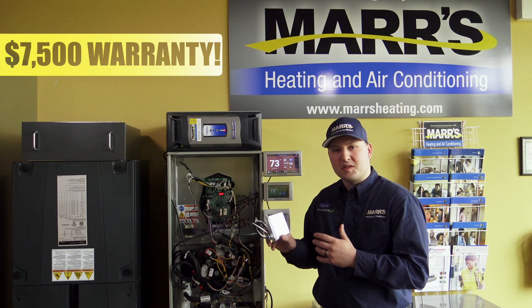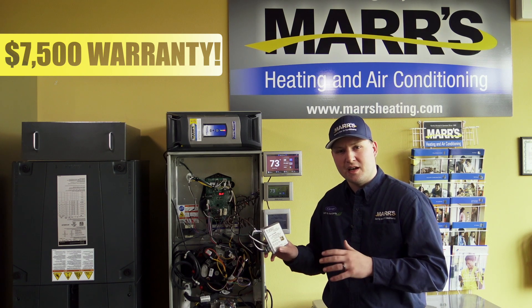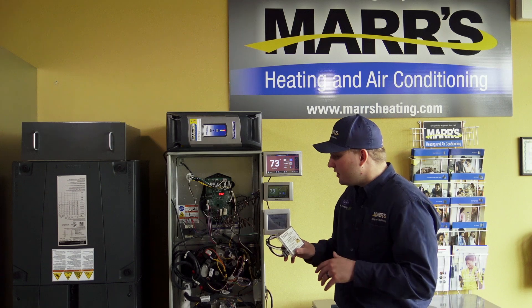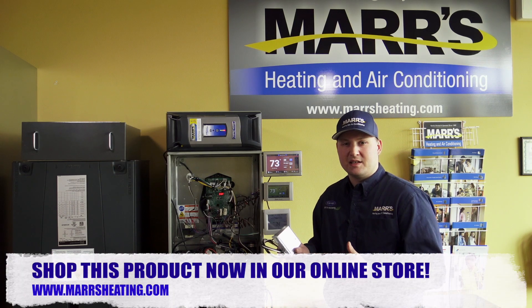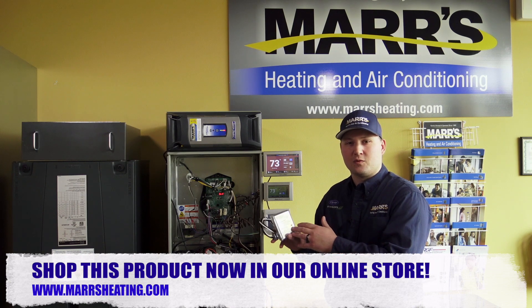This has a three-year, up to $7,500 connected warranty that we can help you apply for. So it's a good idea to explore this option and think about protecting your investment in your equipment with this AG3000.